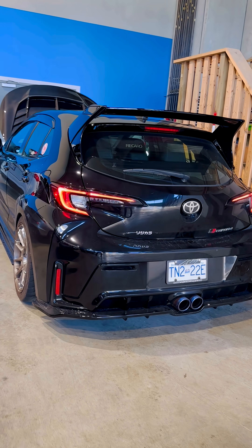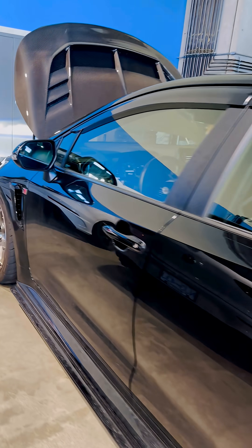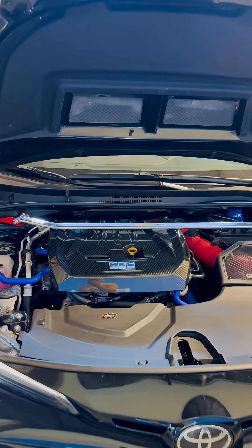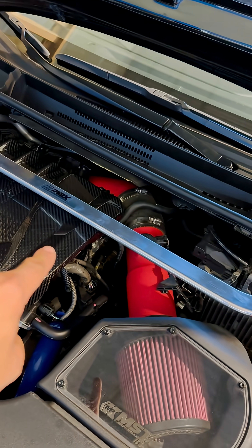Arsene Stratified here, coming to you from this gorgeous GR Corolla setup for the track by AJ Racing. What you saw there on the dyno were the result of our flex fuel kit — it's all tucked away, you can't even see it in there, measuring ethanol.